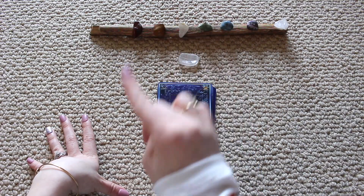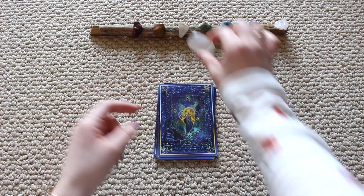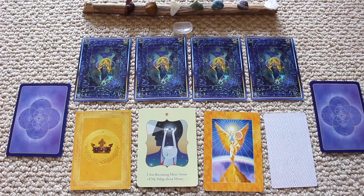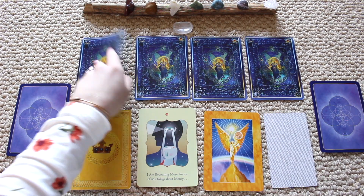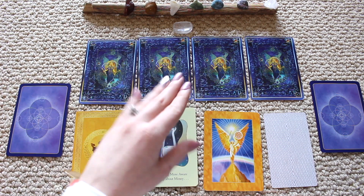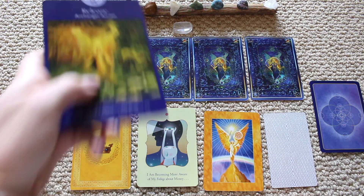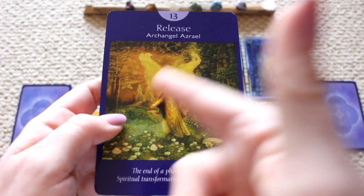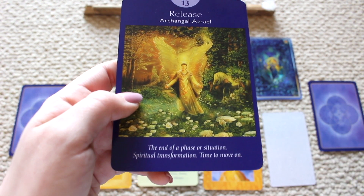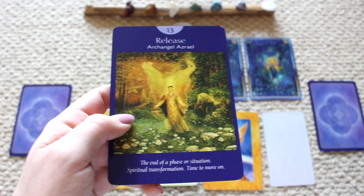Hello pile number three. If you picked this pile, you also picked selenite crystal. Let's see what this spring season has for you. We have the Release card — Archangel Raziel, number 13, which reduces to four: all about building a foundation. You're at the end of a phase or situation, a spiritual transformation, a time to move on.